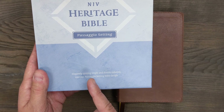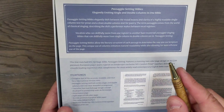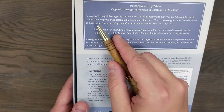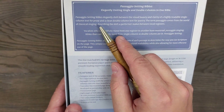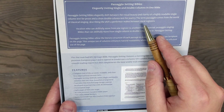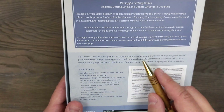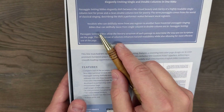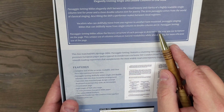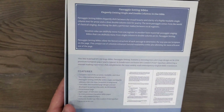So the idea here is you're going to see both single columns and double columns in this Bible. When you look at the back of the box, you'll see an explanation as to what Passagio means and why they use that term. Passagio setting Bibles elegantly shift between the visual beauty and clarity of a highly readable single column text for prose and a clean double column text for poetry. The term Passagio comes from the world of classical singing, describing the shift a performer makes between vocal registers. Vocalists who can skillfully move from one register to another have mastered Passagio singing. Bibles that can skillfully move from single column to double column are in Passagio setting. They're relating it to that musical term.